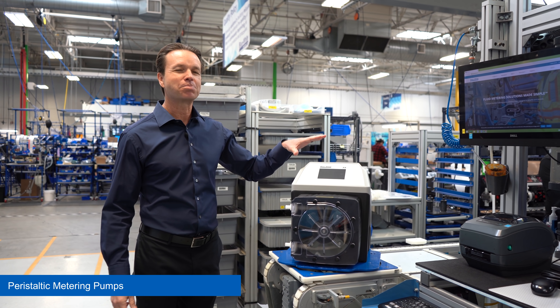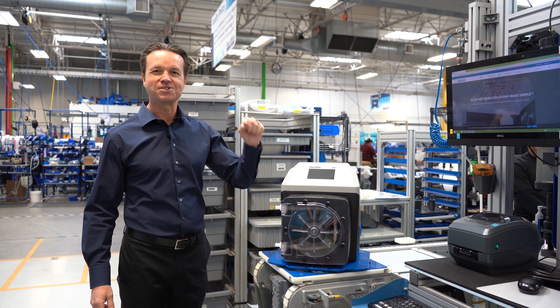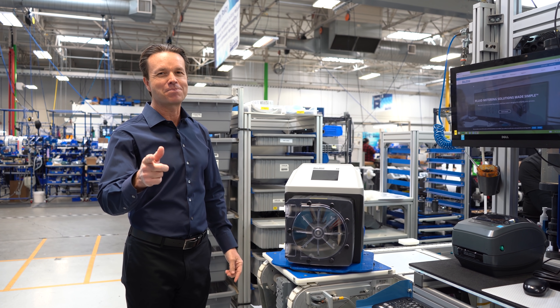Not only does it have an impressive 30-foot suction lift, it also has a tough touch screen display with intuitive software to get you up and running quickly.